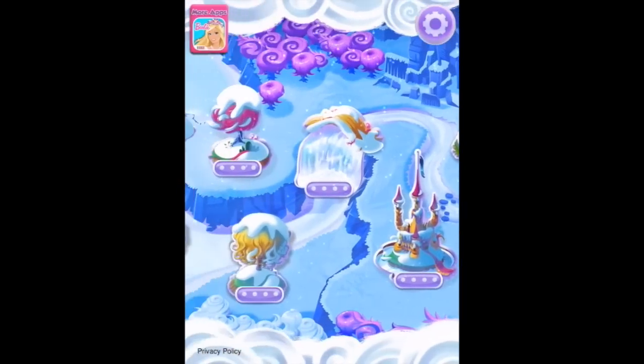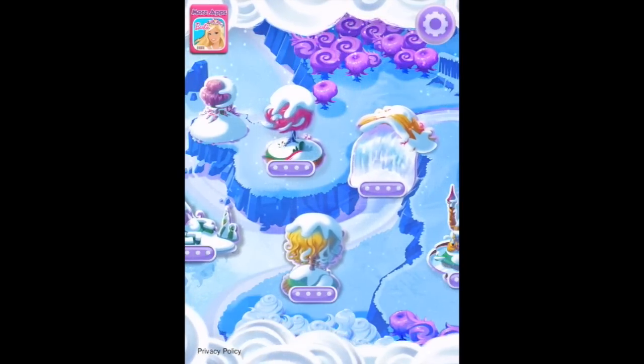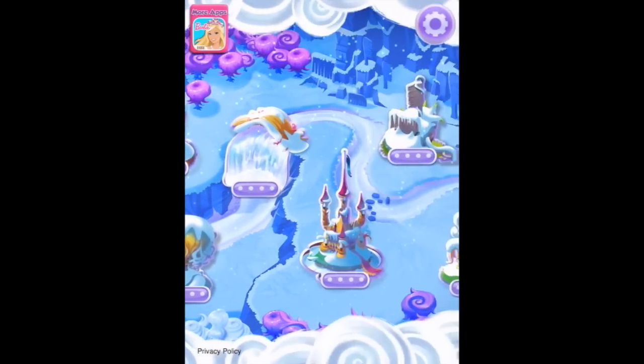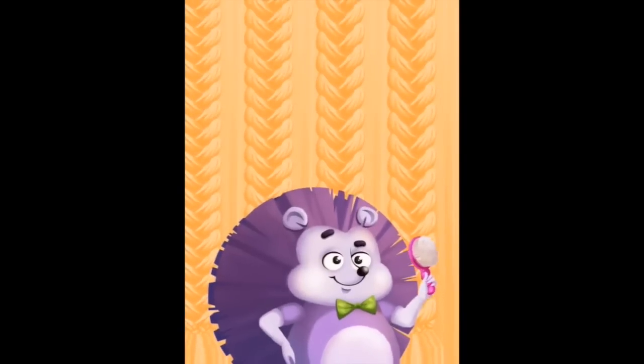'You're back! Let's create some magical hairstyles together.' Welcome to Barbie Dreamtopia and, as you just heard, yes, we are back. We can travel to any location by tapping on it. I've unlocked all the content in here, so I wonder where we can start. Maybe we could go to this little curly place here. Let's see what we do here.